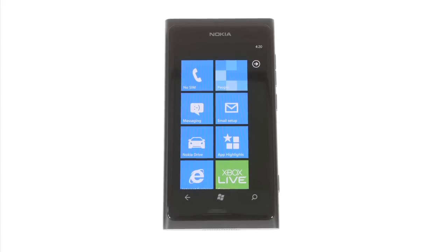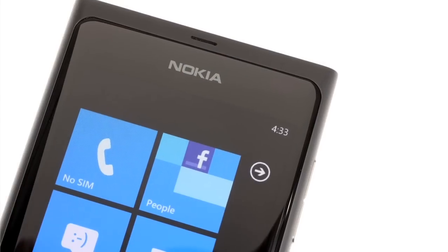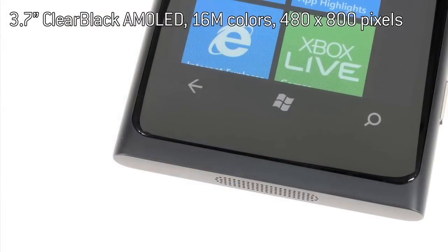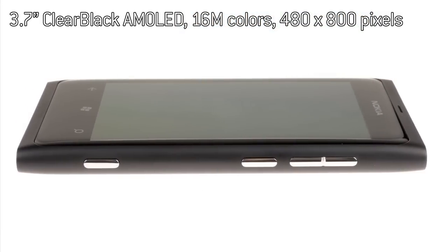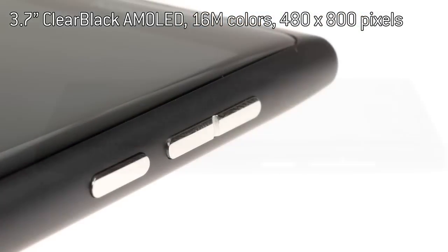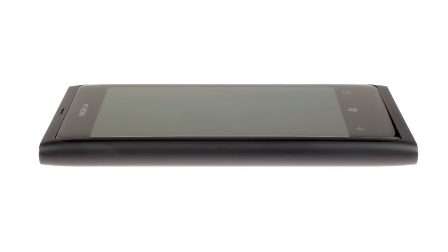The Lumia 800's front is filled primarily by the aforementioned curved Gorilla Glass, protecting a 3.7-inch AMOLED display, with the all-important back, start and search keys along the bottom and an earpiece at the top. The tapered sides of the polycarbonate frame keep things clean, with the right side housing a chrome volume rocker, lock, power and camera shutter keys, and the left devoid of any controls at all.